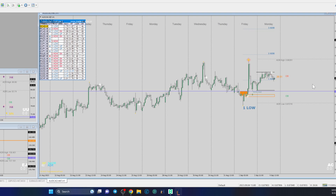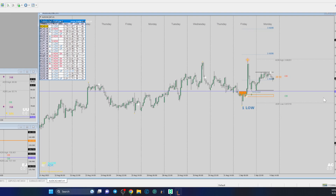Sometimes you get lost in the sauce a little bit and you need something to bring you back to the basics — back to square one — and then you just go from there. There's nothing wrong with that.